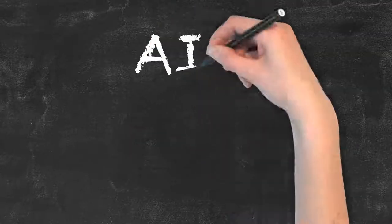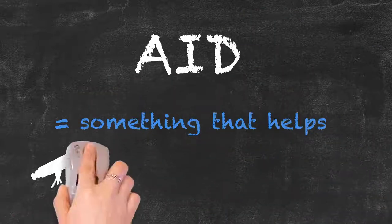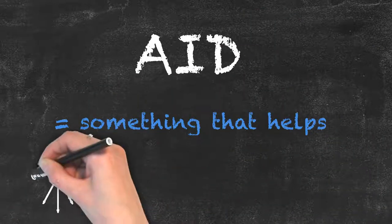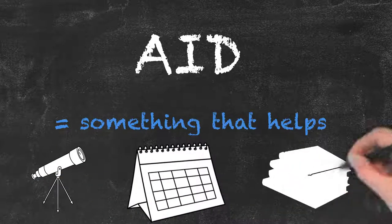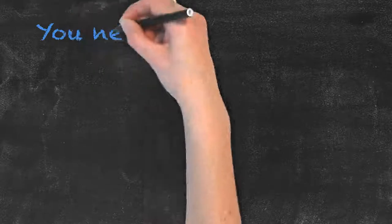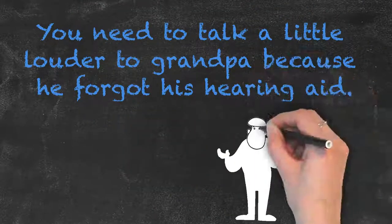The word aid, spelled A-I-D, refers to something that helps. That could be your teaching aids in the classroom or medical aid like the first aid kit and so on. For example: you need to talk a little louder to grandpa because he forgot his hearing aid.